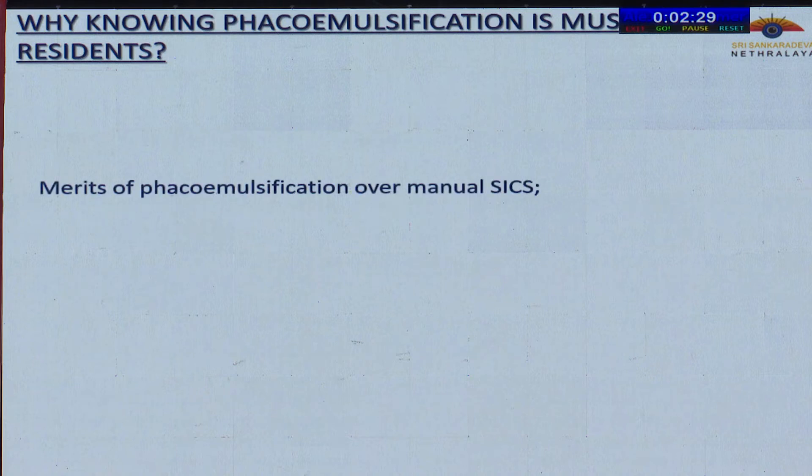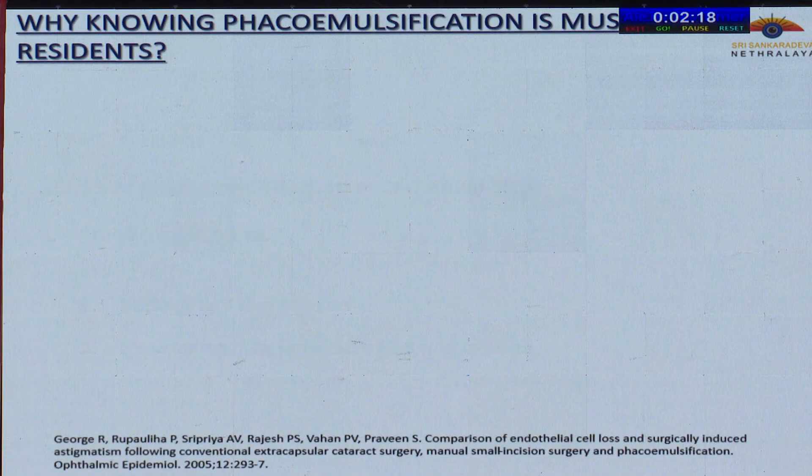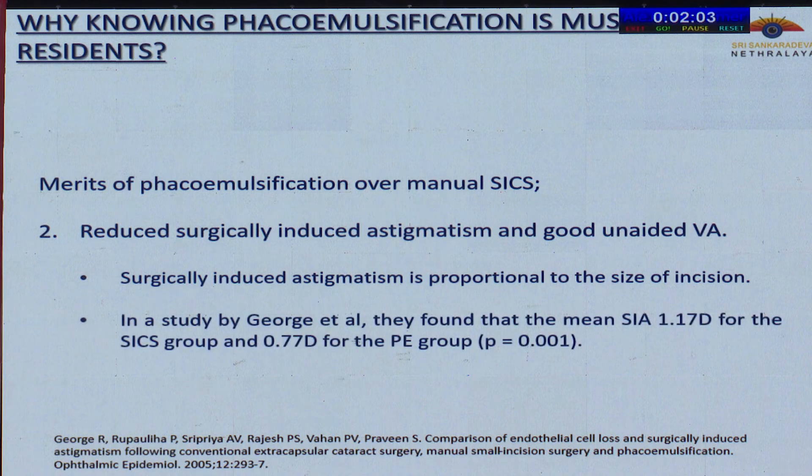The merits of FECO emulsification over manual SICS include a small incision size: whereas in SICS it is six to seven millimeters, in FECO it is 2.2 to 2.8 millimeters. Other merits include reduced surgically induced astigmatism and good unaided visual acuity. Surgically induced astigmatism is proportional to incision size. In a study by George et al., the mean surgically induced astigmatism was 1.17 diopters for the SICS group and 0.77 diopters for the FECO group, with a significant p-value of 0.001.